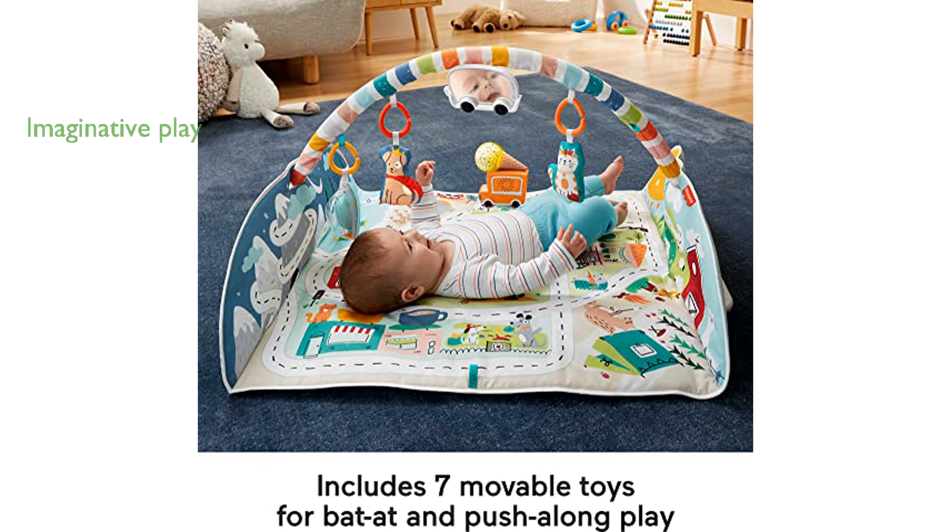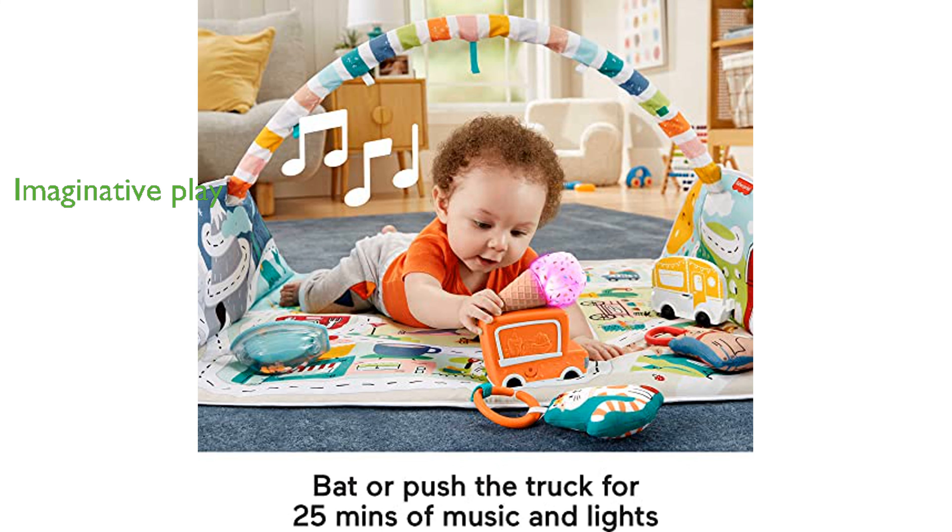As your child grows, the play mat transitions into a vehicle mat, encouraging endless driving adventures and imaginative play. The Fisher-Price City Gym Jumbo Play Mat is designed to strengthen gross motor skills and engage visual and auditory senses, making it a valuable addition to any playroom.